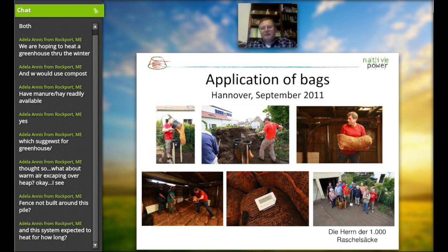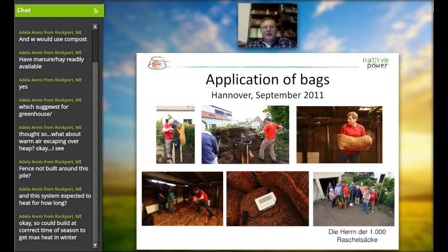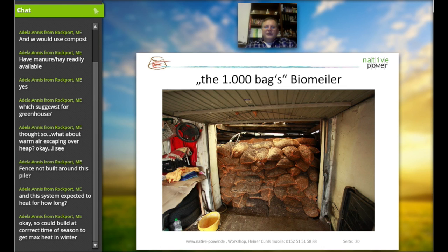This entire compost heap was built using this plastic-bag technique. It was a compost heap placed in a little backyard environment — a little garage-type space. The entire thing was built using 1,000 of these bags and was set up within 7 hours of work — a very fast build of the compost heap.